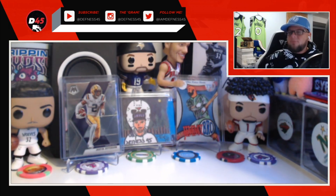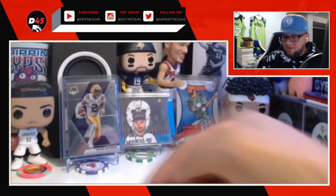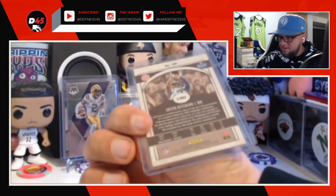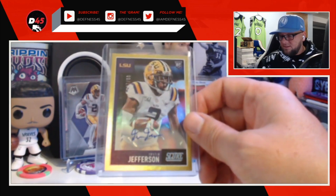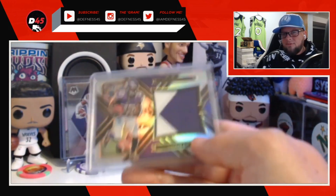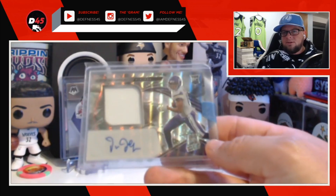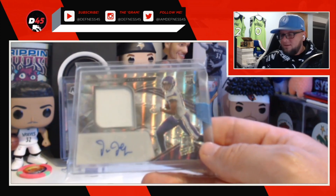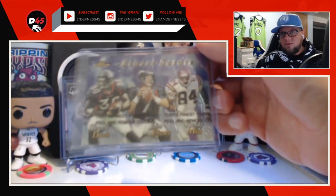We got a Justin Jefferson from this year's Phoenix Hot Routes, a Justin Jefferson Legacy numbered to 25, an auto from Score numbered to 75 Justin Jefferson, Dalvin Cook from this year's Certified to 10, Dalvin Cook Select two-color patch to 99, and this year's Justin Jefferson — probably Rookie of the Year — RPA numbered to 25.